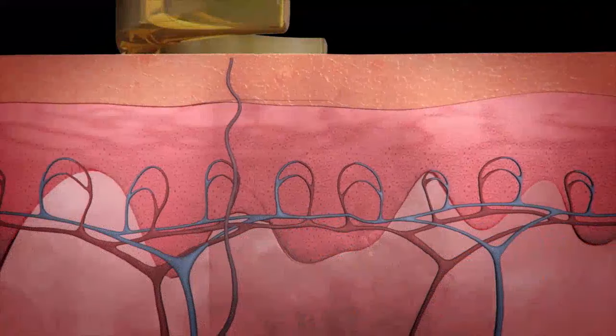Because there are many ink particle clusters at different depths below the skin, several treatments will be required to effectively remove the tattoo. Following the PicoWay treatment, most of the ink particles will be removed by the body.